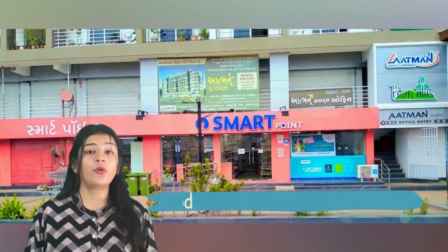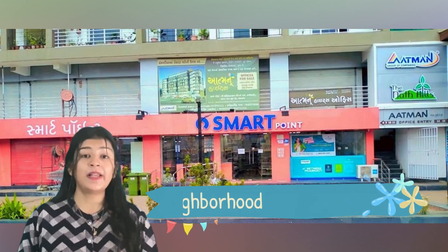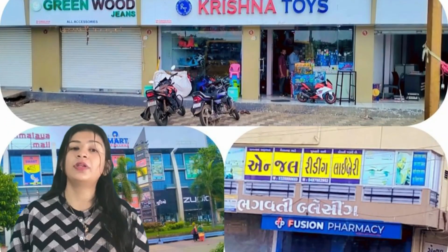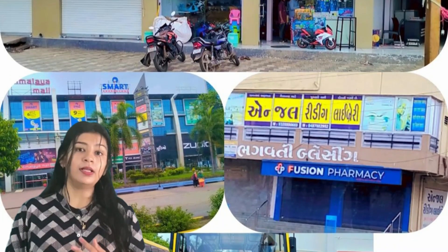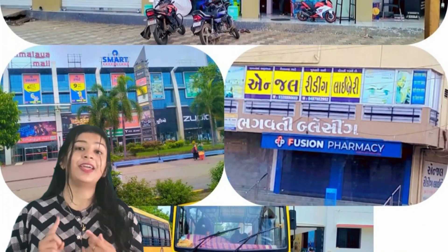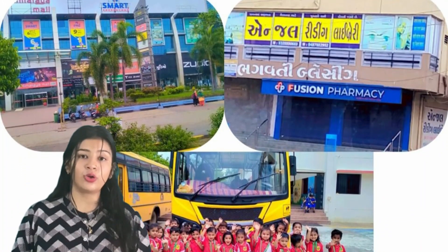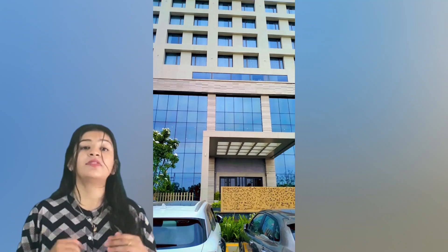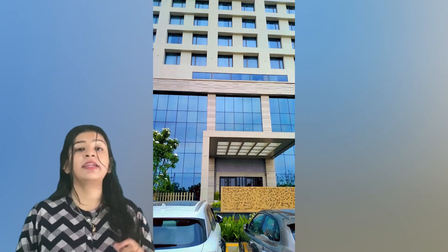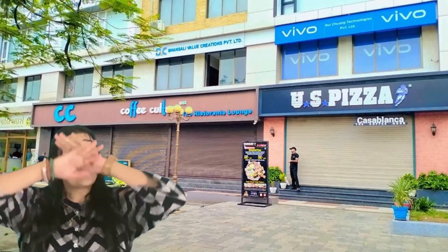As you all know, whenever we introduce a new topic to the kids it is fully based on activity. This week our topic was 'Our Neighborhood,' so we introduced the kids to places near our school. We took the kids to nearby places such as the temple, restaurants, cafe, offices, and park, so they could come to know which are our neighboring places. There was also an activity in their books where the kids had to draw what they had seen nearby our school.